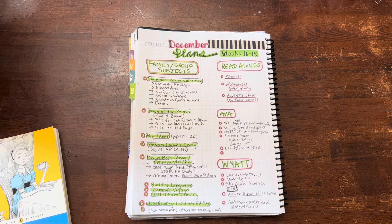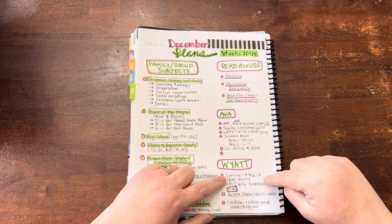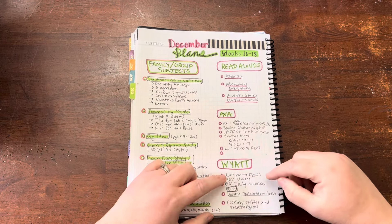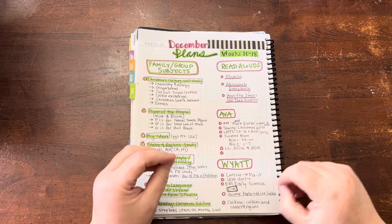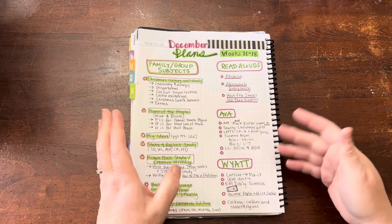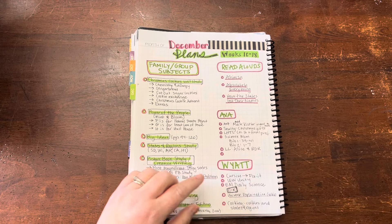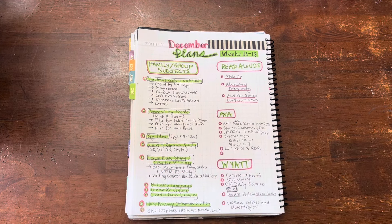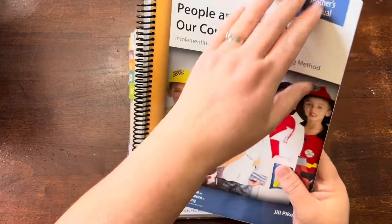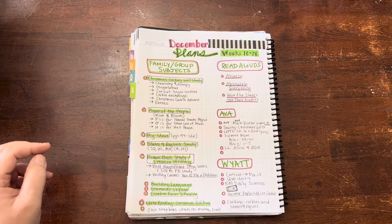For my son, he finished his presidential cursive book, so he will move on to doing cursive as part of his fix-it grammar — just rewriting the sentence in cursive, which is what my daughter does. For his IEW writing, we will be moving on to Unit 4. We're finishing up Unit 3 right now. I have a whole video on that I can link if you're interested.